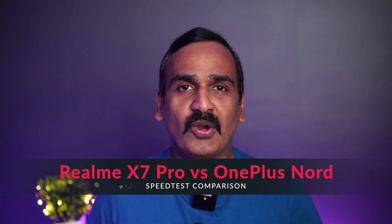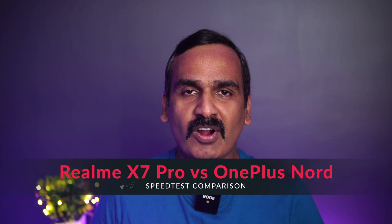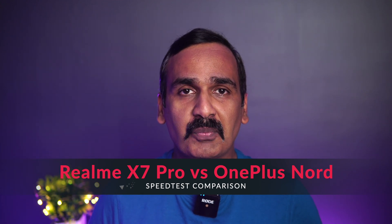Hello friends, welcome to Technique. This is Normal here, and in this video we're going to do a speed test comparison of two smartphones below the 30,000 price segment. We have the Realme X7 Pro and the OnePlus Nord.